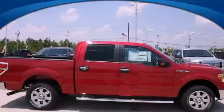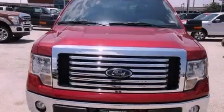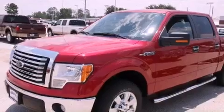This is a brand new 2012 Ford F-150 made for the job site, the trail, and the town. It has a 5.0 liter 8-cylinder engine and a 6-speed automatic transmission.